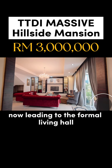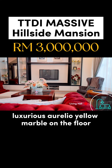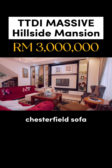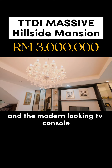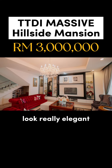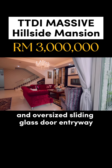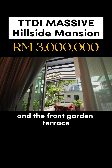Leading to the formal living hall, you are immediately surprised by this luxurious Aurelio yellow marble on the floor. Here you have a mid-19th century-looking Chesterfield sofa. Look at how this stunning chandelier lights the space, and the modern-looking TV console makes this living hall look really elegant. You also have very fine day and night curtains and an oversized sliding glass door separating the formal living hall and the front garden terrace.